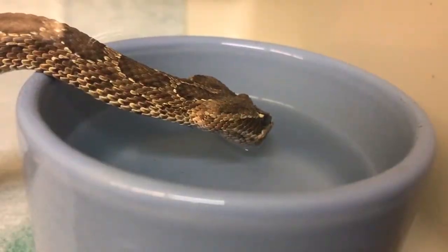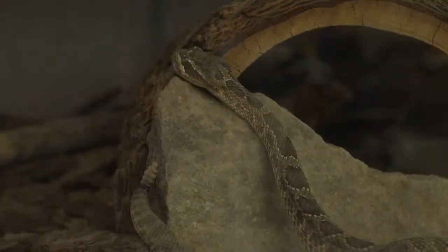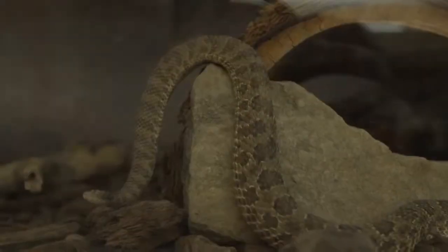The Hopi Rattlesnake is a subspecies of the Prairie Rattlesnake found in northeastern Arizona across the desert plateau region. They are a relatively small species of rattlesnake, reaching just over two feet in length.